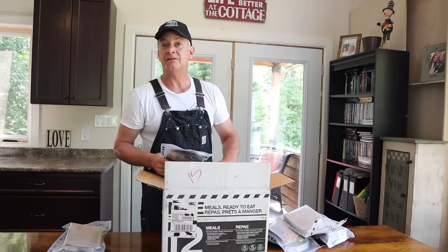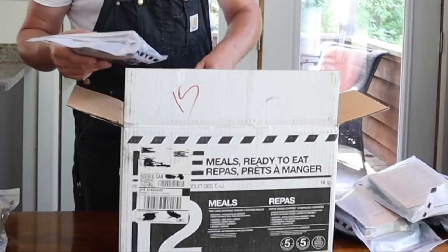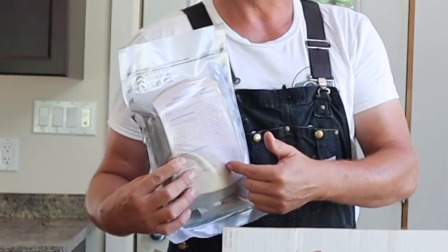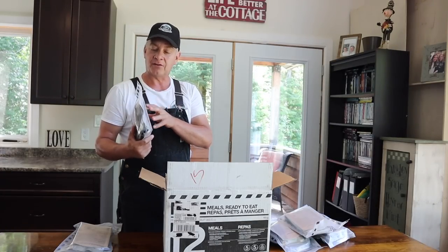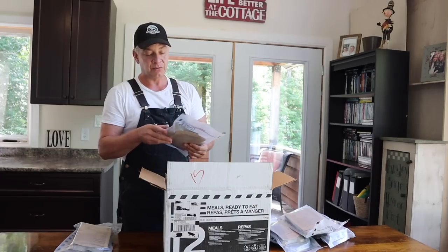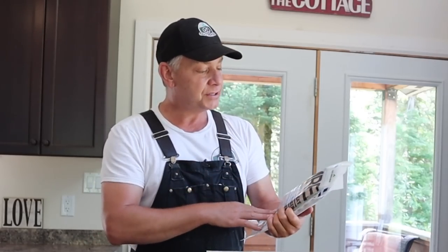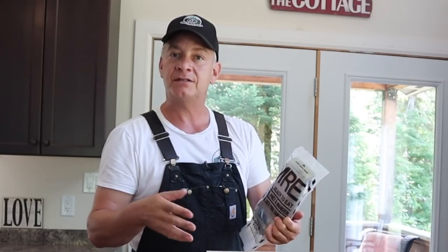On the website you can see all the different recipes and types of meals they supply, and on the box itself they list all the meals inside. Each meal has its own nutrition card as well as a list of ingredients, and they're about 1,200 calories each. Each one of the meals is a complete three-course hot meal. There's also what they call a flameless ration heater - basically add water to it and it will heat up whatever the main meal is.